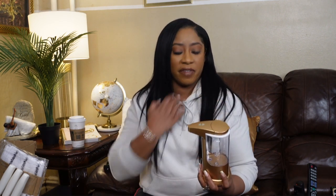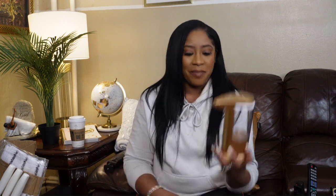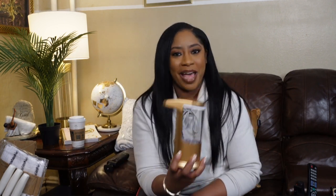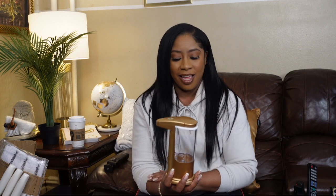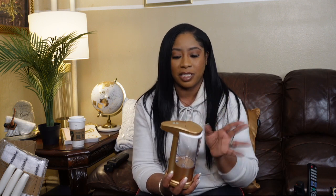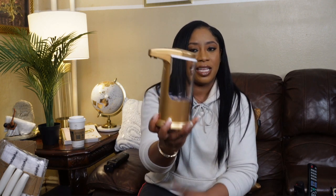I also have this automatic soap dispenser that works with batteries. To be transparent, I really thought it was going to be a lot larger, but when I opened the box it was quite small. I may send it back and order something bigger because I can't see myself refilling it every five seconds — we wash a lot of dishes and hands. It does have a gold color that fits the aesthetic, but it's just too little.